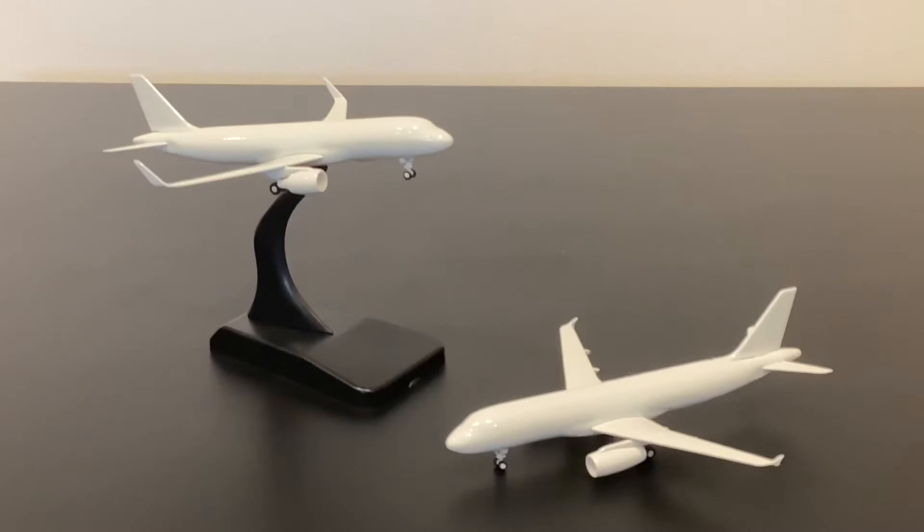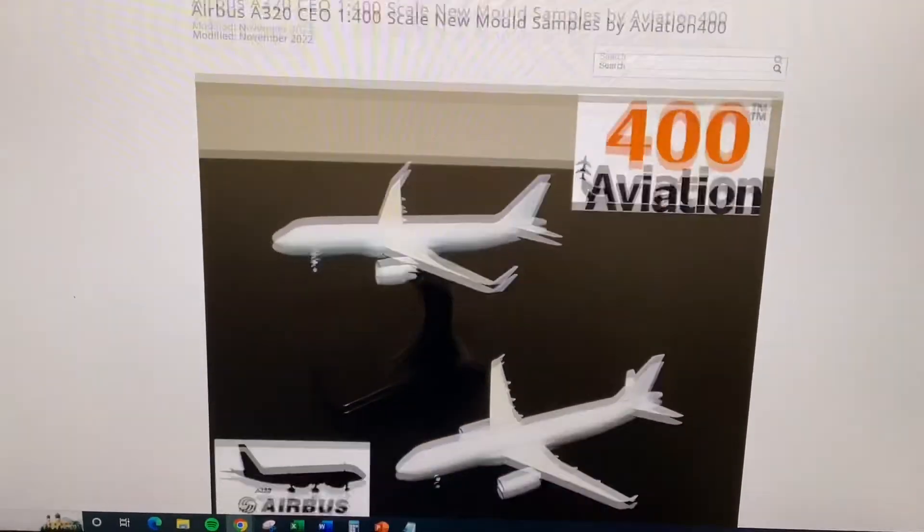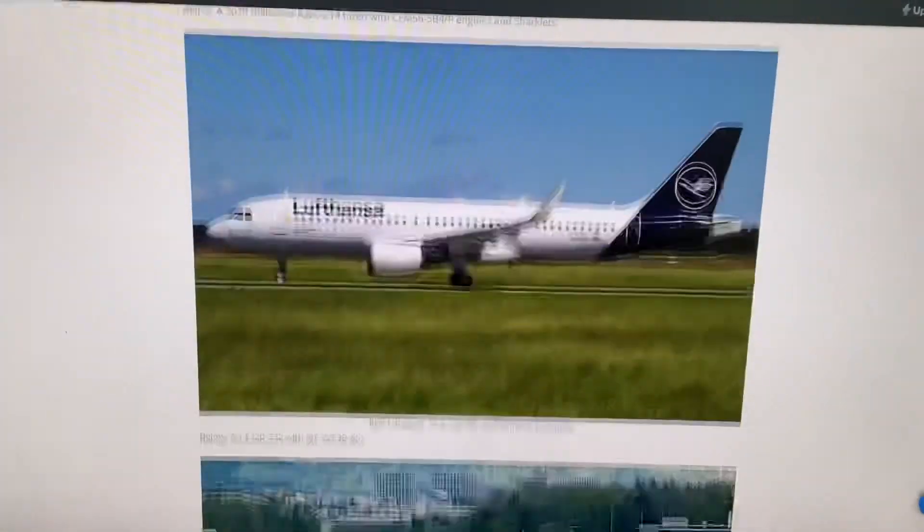So everybody's got an A320, though most of the molds are quite old and some of them are not particularly great. It's interesting that Aviation 400 also come in — this is their very first narrow body mold that they've ever produced. I suspect they'll produce quite a large number of the usual suspects in terms of Asian and Chinese carriers, but hopefully they'll also branch out and produce something more interesting. Maybe even some retro stuff — possible but not necessarily likely. We will be checking out these molds in a bit more detail in this video.